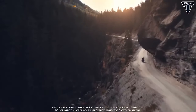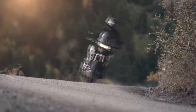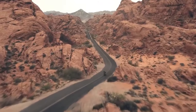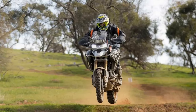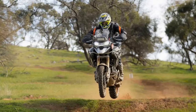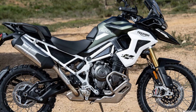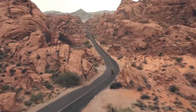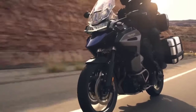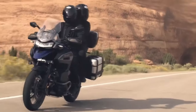Triumph Motorcycles has revealed its 2024 lineup, showcasing the latest iterations of the Tiger 1200 GT Explorer and Tiger 1200 Rally Explorer models. These updates boast enhancements across various aspects, including engine refinement, improved comfort and ergonomics, enhanced cornering capabilities, lowered seat height featuring active preload reduction as a standard feature, and a refreshed color palette. However, for the 2024 model year, the GT Pro and Rally Pro variants will not be offered in the U.S. market.